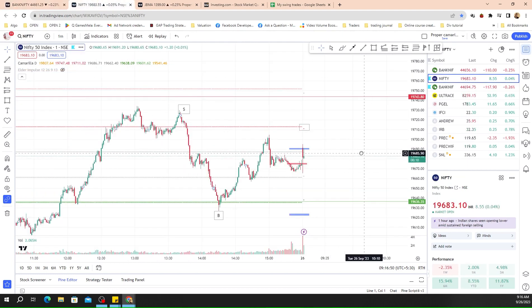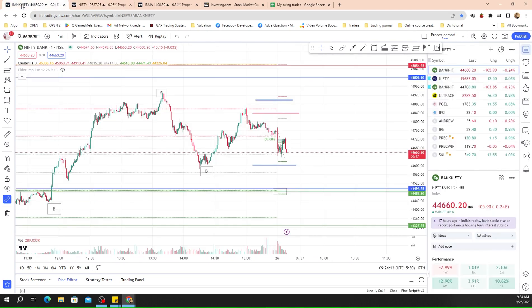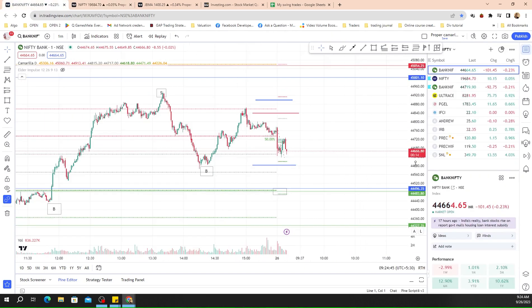We'll have to quickly make a position right now if this low is crossed, because it won't give us any time. Bank Nifty has already crossed, so we'll make a position in Bank Nifty — we'll go for a PE. On Nifty we'll buy the 19,700 PE, and on Bank Nifty we'll go for the 44,700 PE with 900 quantity, and also the 44,800 PE.